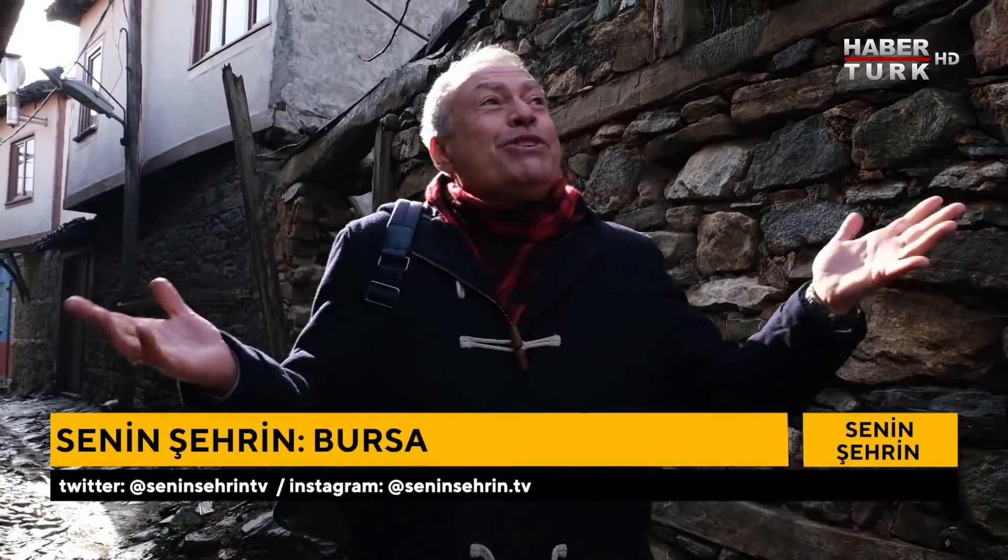Ne güzel ki hiç bozulmamış. Yunan işgalinde hiç yara almamış köy. Hala açıkta, hala bu kadar güzellikle ortada. Çok da iyi bakılıyor.